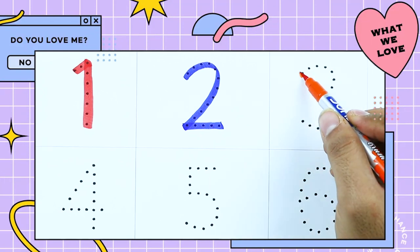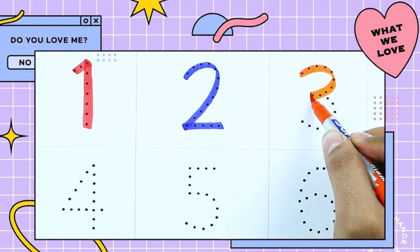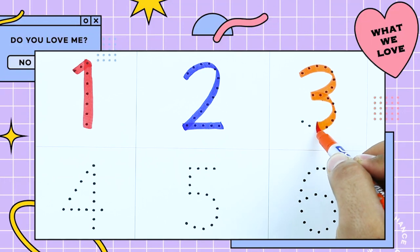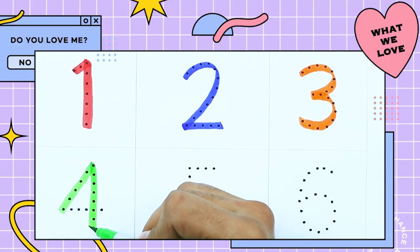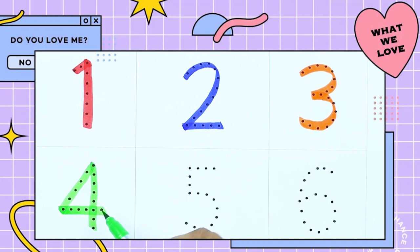It's number 3. Yes, 3 is with orange color. It's number 4 with green color. It's number 5 with red color.